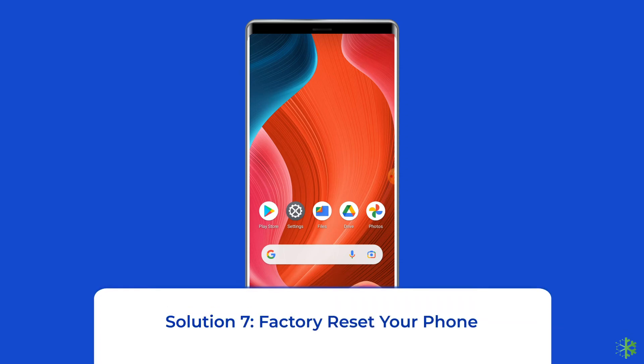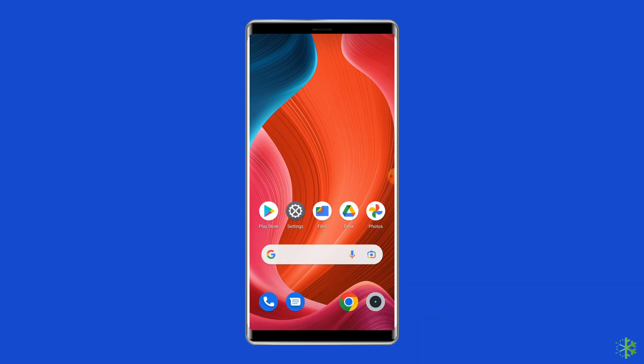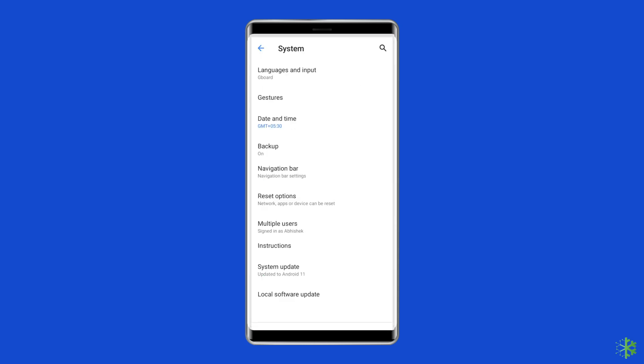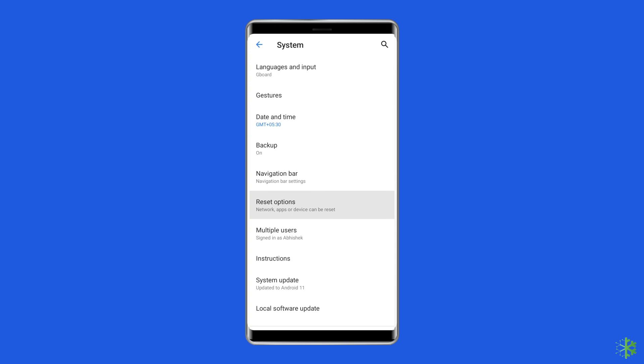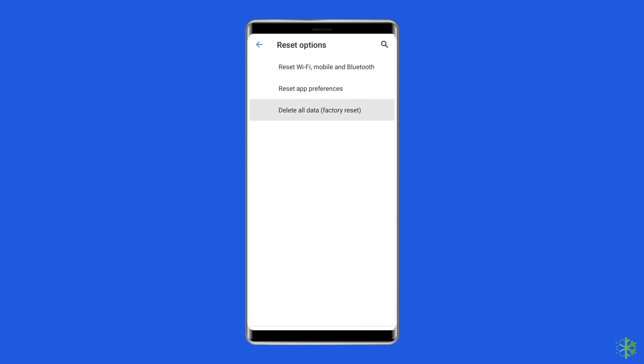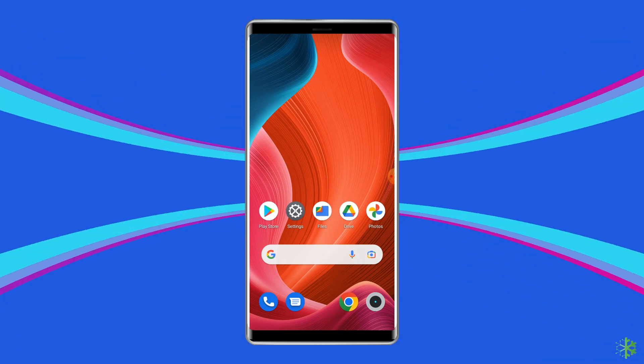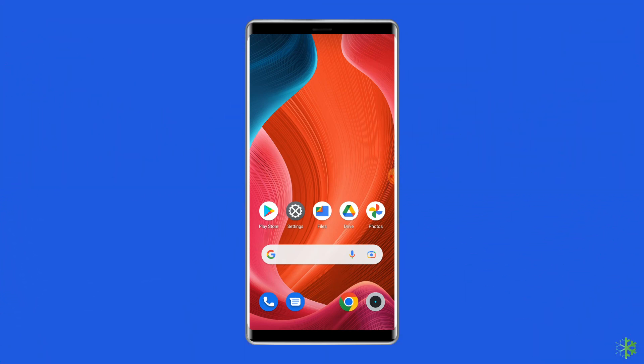Solution 7: Factory Reset your phone. The last solution is factory resetting your phone. However, this will wipe out all data, so make sure to create a backup before doing this. Open Settings, go to System, and click on Backup and Reset. Tap on Erase All Data, then click the Delete All Data button. After doing this, restart your phone and check if the unfortunately Google Play services has stopped problem is resolved.